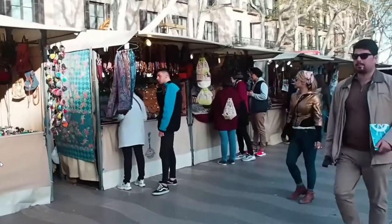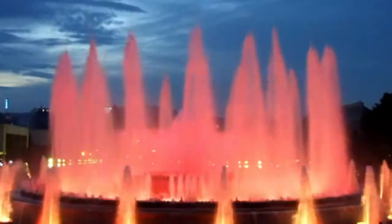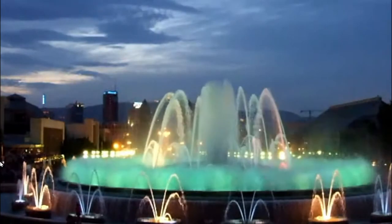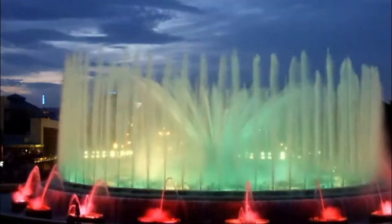Another thing to check out is Las Ramblas. Las Ramblas is basically one of those big streets in Barcelona — it starts from the main square where you have all the fountains, and you can walk all the way down and it will take you to the beach.